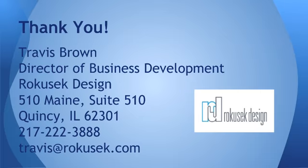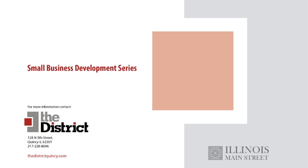We could talk all day, but we want to make sure that we're cognizant of everyone's time. Thank you for tuning into this webinar series. Again, my name is Travis Brown, Director of Business Development for Rekusik Design. Our contact information is there on the screen, and we're always here to help if anyone has questions or marketing communication needs. We want to thank the district for making the Small Business Development Series possible, and thank Illinois Main Street for the grant that made this series possible. We hope you come back for the entire list of webinars, and we thank you for your time.